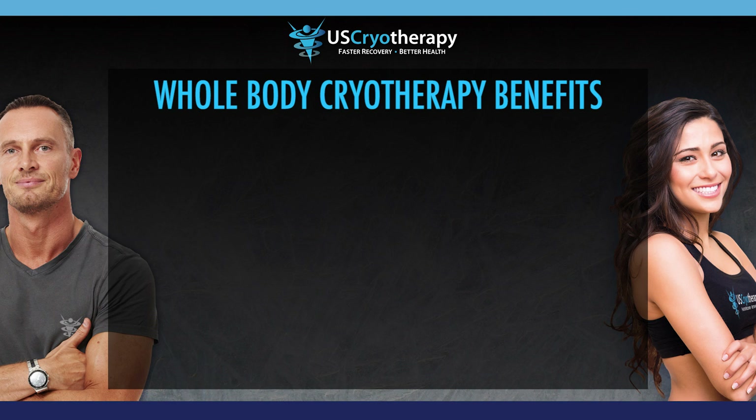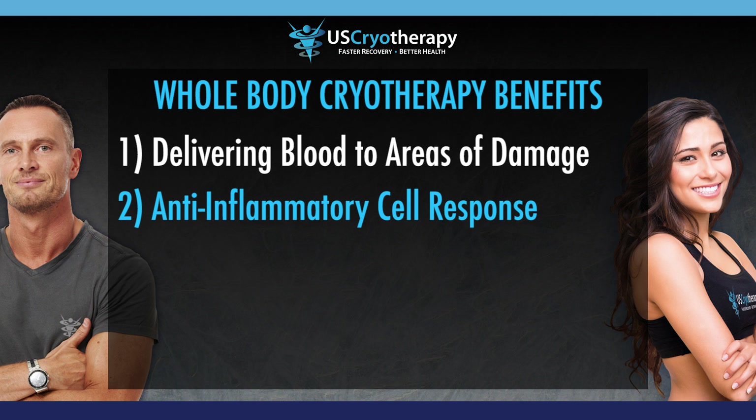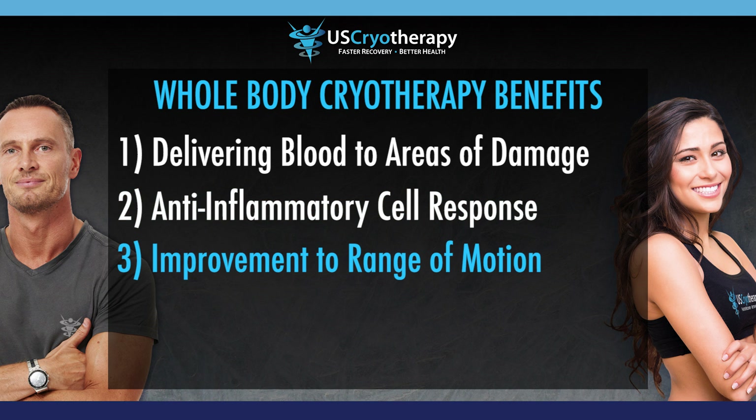This has multiple benefits. One, the whole body circulation is pressurized, delivering more blood in areas of damage, flushing waste and bad cells, replacing with good blood which can stimulate regeneration. Two, anti-inflammatory cytokines are released as part of the cold shock chemical process, countering pro-inflammatory cytokines which cause inflammation. Three, range of motion improvements are immediate as the movement of blood and waste in and out of the area of injury or pain are temporarily relieved.